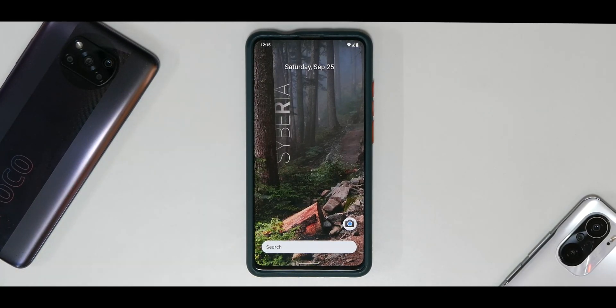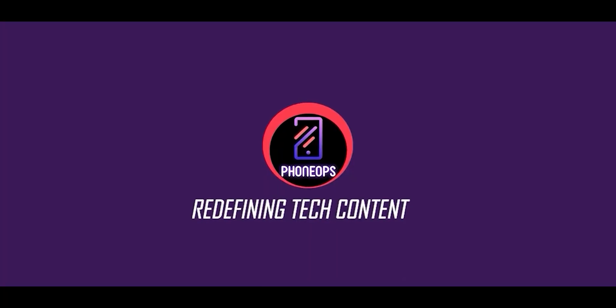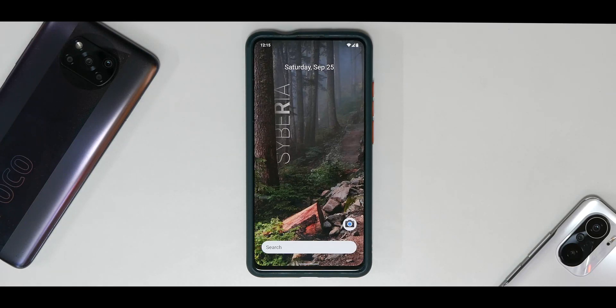Hey guys, welcome to another video for the Redmi K20 Pro, the Mi 9T Pro, also known as the Rafael. This right here is Siberia Next Gen. Before we get into all of that, if you haven't already, please subscribe and hit the notification bell so you get notified every time I upload. In the description you'll find a link to our Telegram community with more than a thousand like-minded people. If you think the hard work is worth the effort, please click the join button and support the channel. Welcome to Phone Ops, my name is Kailash.